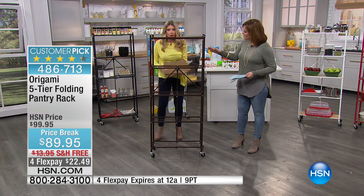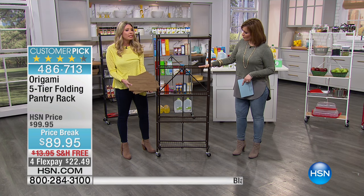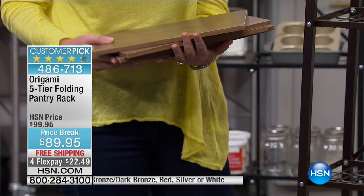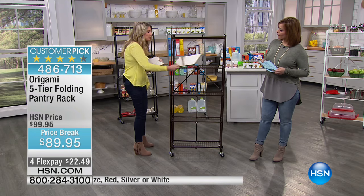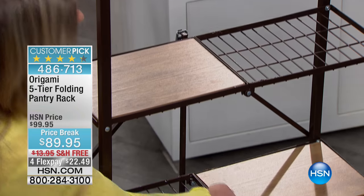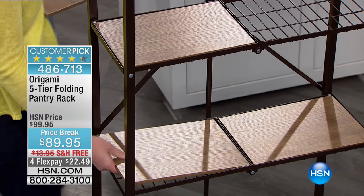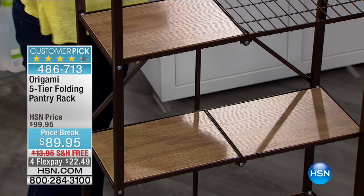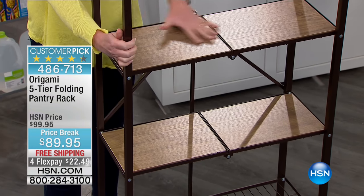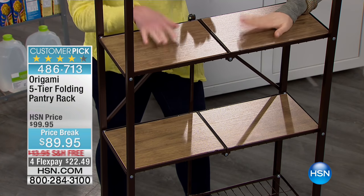You're getting these four wood panels included — I've never presented one with them; you'd always have to buy those separately. They've given them to you loose, which I love, because now you get to decide based on what time of year it is, what your needs are, how you want to use them. You can block them, make two solid shelves, stack them, use two — whatever you want. It gives it a beautiful flat finish so nothing's falling through if you need a solid surface.